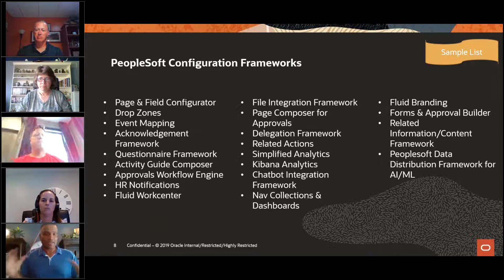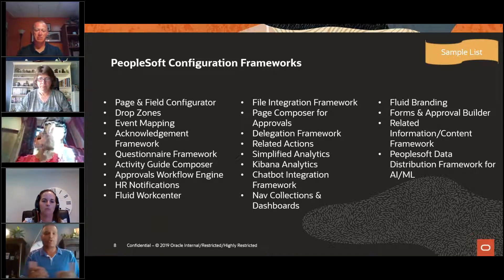Here's a list of some of the configuration frameworks that have been available. Some are new, like the Kibana analytics, chatbot integration framework, and the delegation framework. Some have been around for a while, like the approval workflow engine. Many of these frameworks are things we use in development to deliver end user functionality, because it helps with updates later on and allows you to easily extend it without us having to meet every single use case.